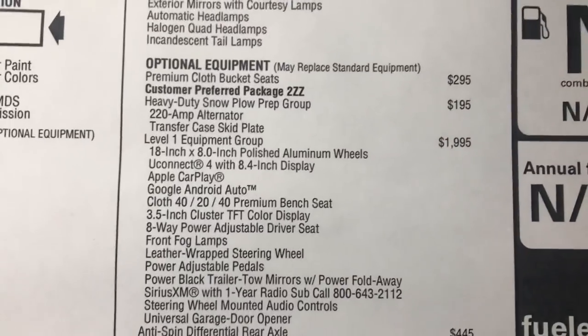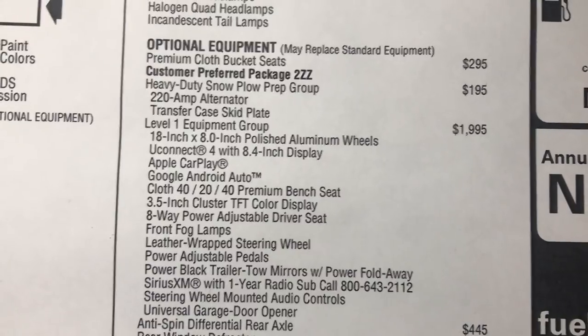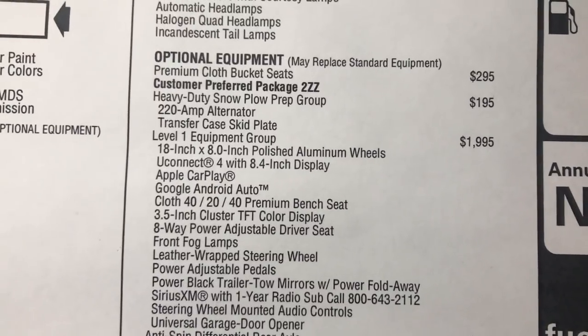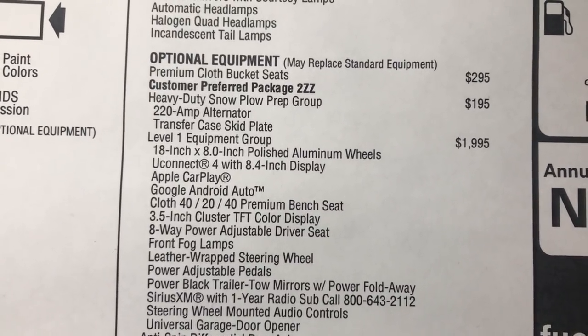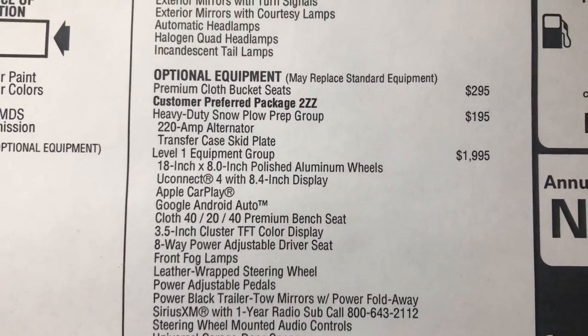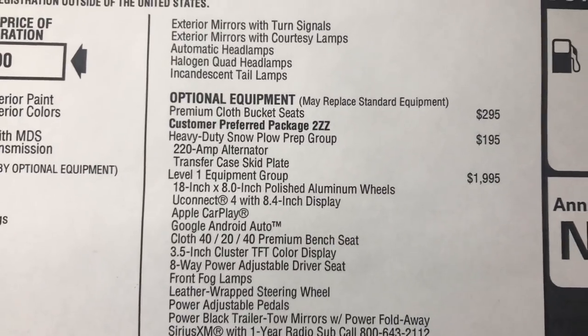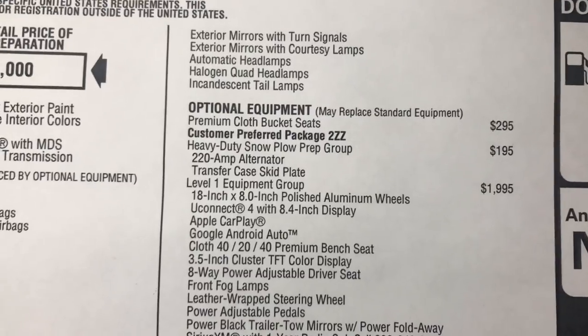These are going to be your optional equipment. This truck was optioned with premium cloth bucket seats at $295. It does have that heavy duty snow plow prep group at $195. That's going to basically give you that 220 amp alternator and transfer case. This truck has a 180 amp alternator standard.